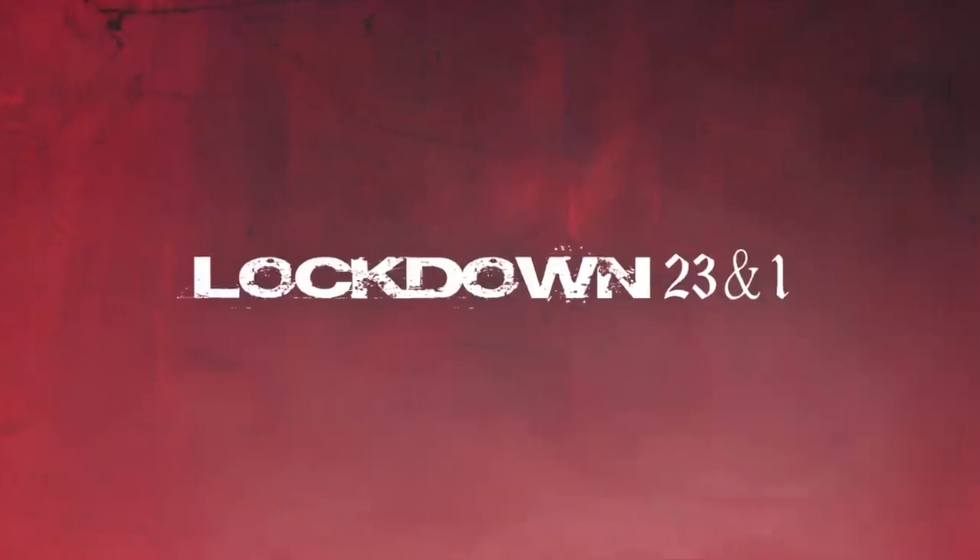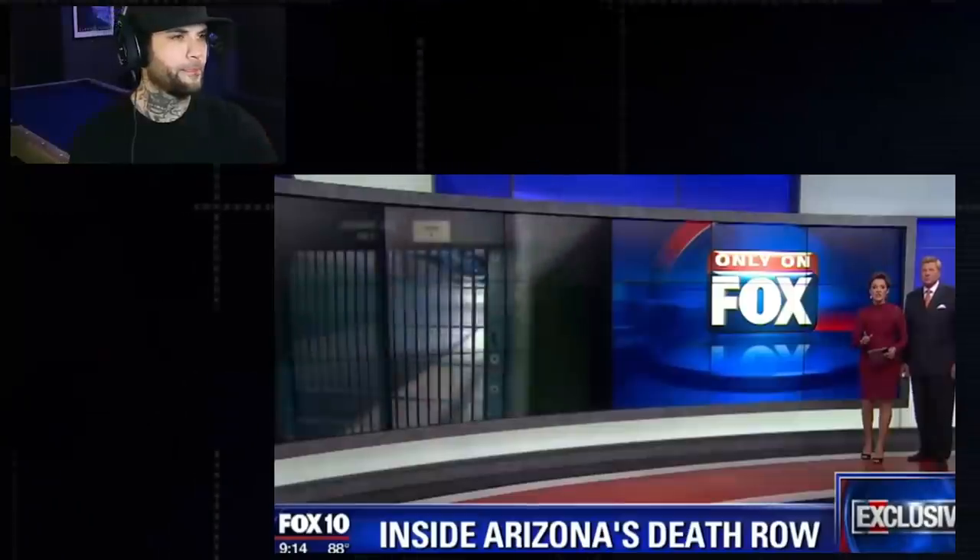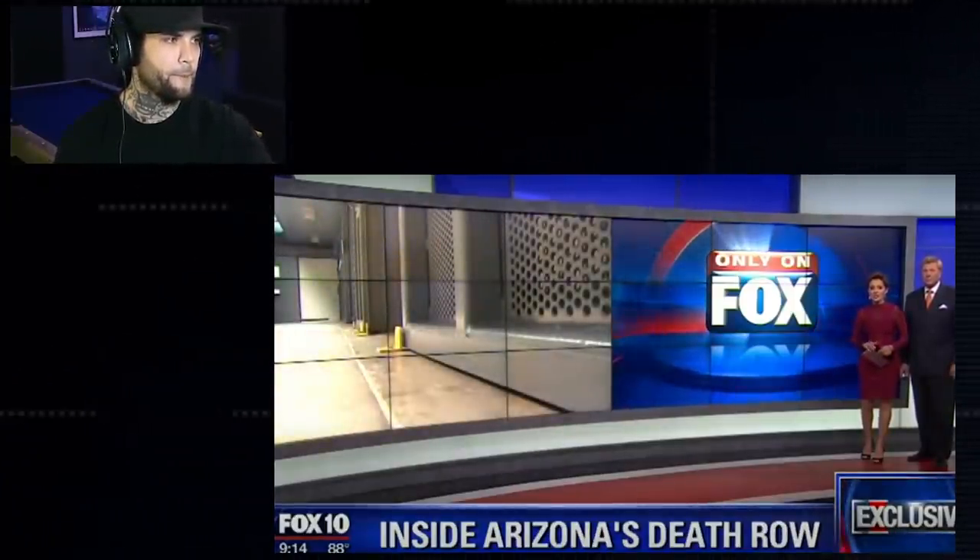What's up everybody, and welcome back to another episode of Lockdown 23 and 1. Today we're going to be traveling into an Arizona prison following a news crew to the condemned death row. News crews have never gone before inside Arizona's lethal injection chamber to explain some of the mystery behind how the death penalty is carried out.